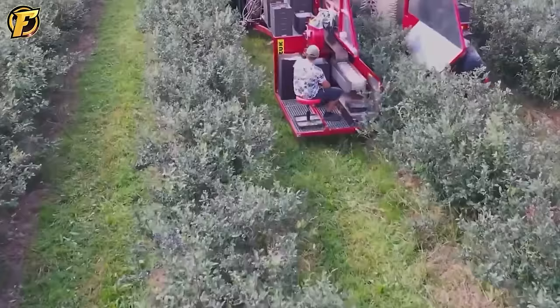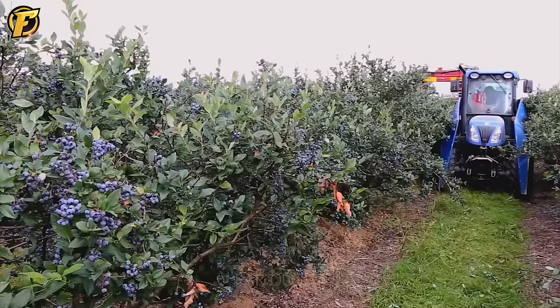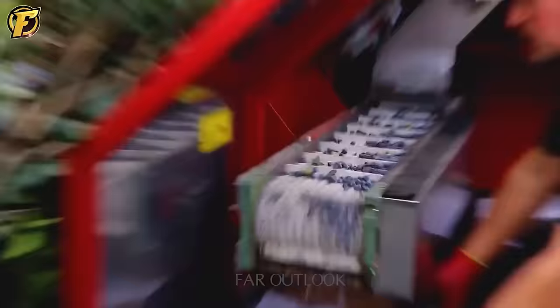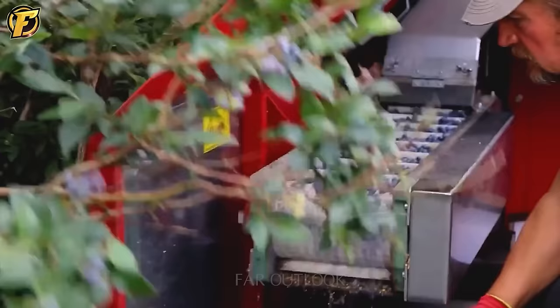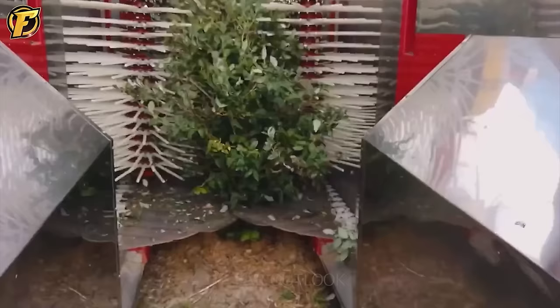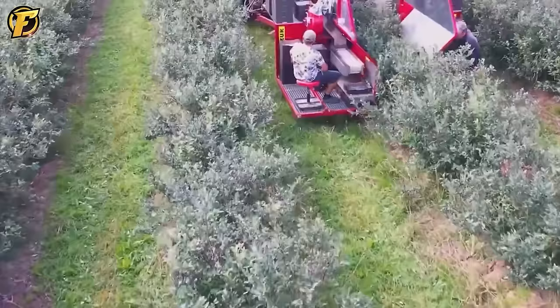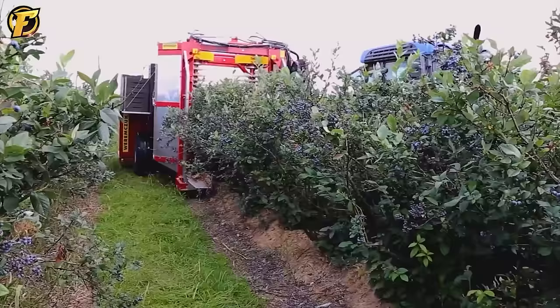The Caron Harvester is an important achievement in the agricultural industry. When operating, the machine advances row by row, automatically identifying mature cranberry bushes ready for harvest. Its strong arms gently touch each bush, then the motor begins to gently shake, causing the ripe cranberries to fall and flow automatically onto the conveyor belt, saving time and effort. Harvesting cranberries quickly and efficiently, it is truly a great ally for farmers.